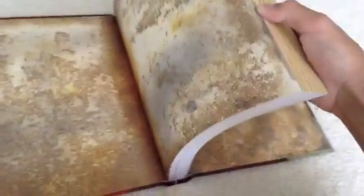Inside it looks all old and like dusty and stuff. Now I cannot spoil the pages for you, so I'm just going to do like a quick flip through.